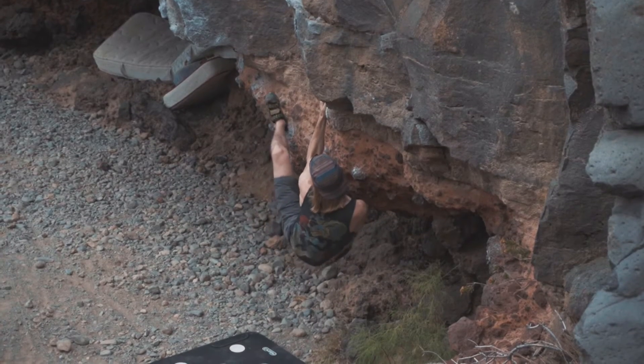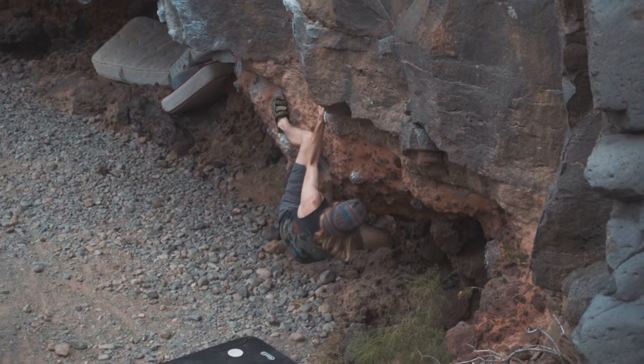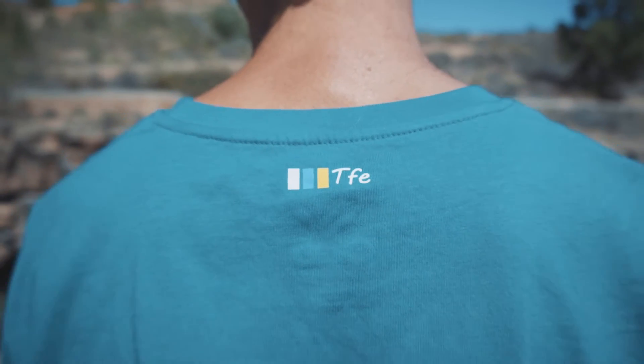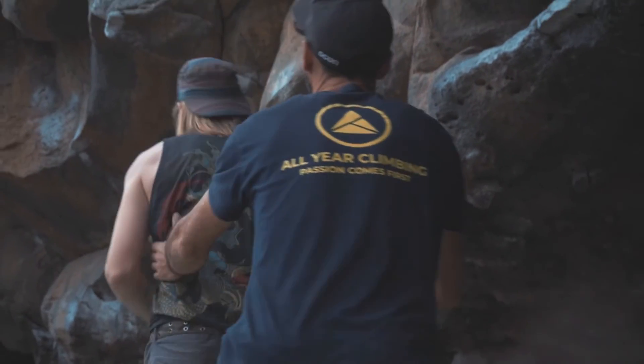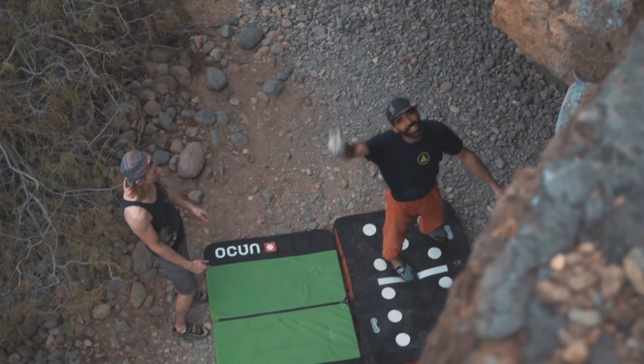If you'd like to join a boulder climbing trip here on the island, don't forget to check the Fly and Climb offer. Poris — for sure you'll find a challenge here.